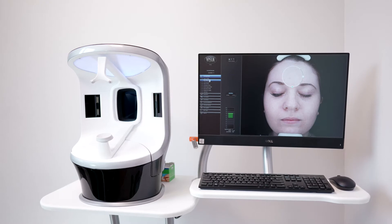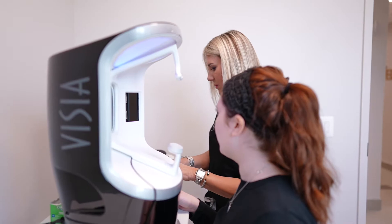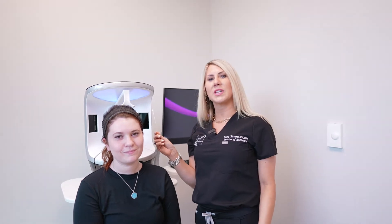It's going to look at your skin health, your pores, it's going to show us UV damage under the skin, spots that we already see on the skin. It's going to show us redness, if you have rosacea, if you've got a lot of underlying vessels. It's also going to give us your true skin age, so we're going to know if your real age matches your skin age.